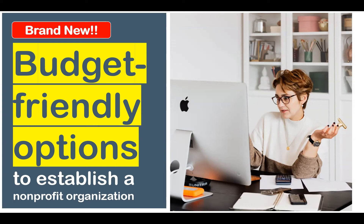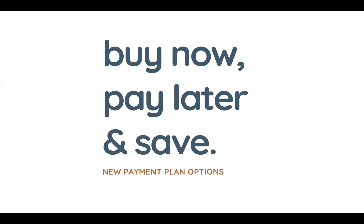So let's take a look at what I'm offering. It's called Buy Now, Pay Later, and Save. It's a new payment plan option. I know you've probably heard about Buy Now, Pay Later, because it is a payment plan option that many for-profit businesses are using to help customers pay for their services.